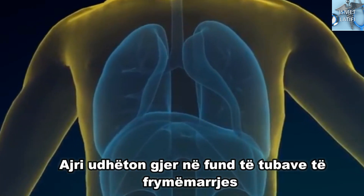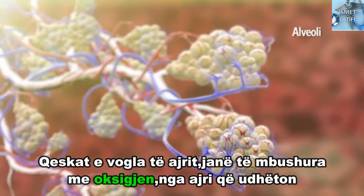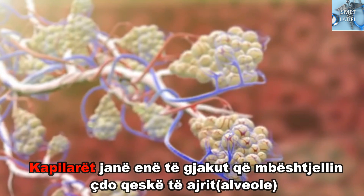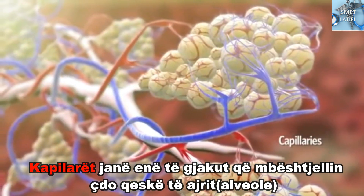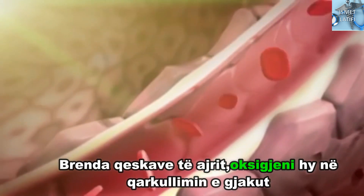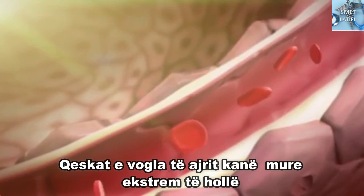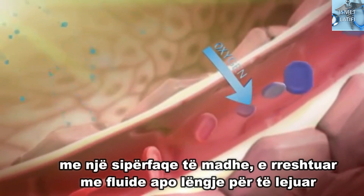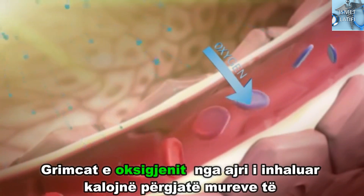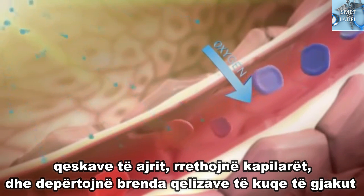The air travels down to the end of the breathing tubes, where it enters the tiny air sacs. The tiny air sacs are filled with oxygen from the air travelling down from the breathing tubes. Covering each tiny air sac is a whole network of tiny blood vessels called capillaries. Within the air sacs, the oxygen enters the bloodstream through a process called gas exchange. The tiny air sacs have extremely thin walls with a large surface area lined with fluid to enable gases to dissolve.